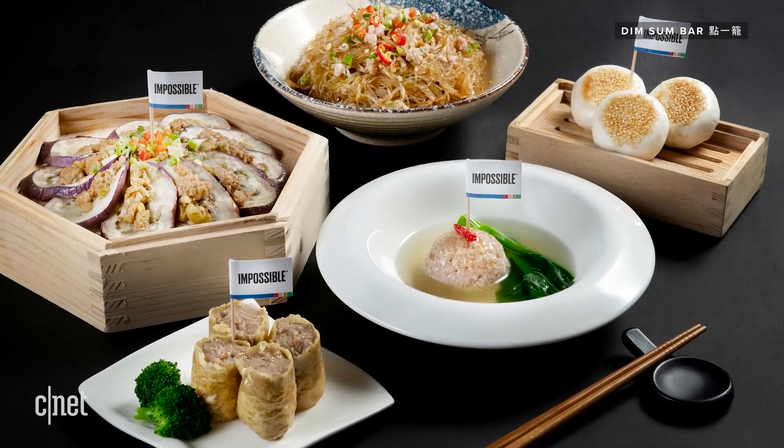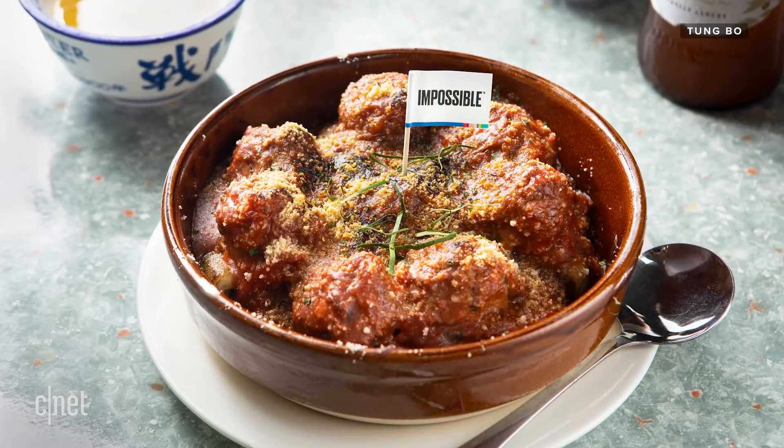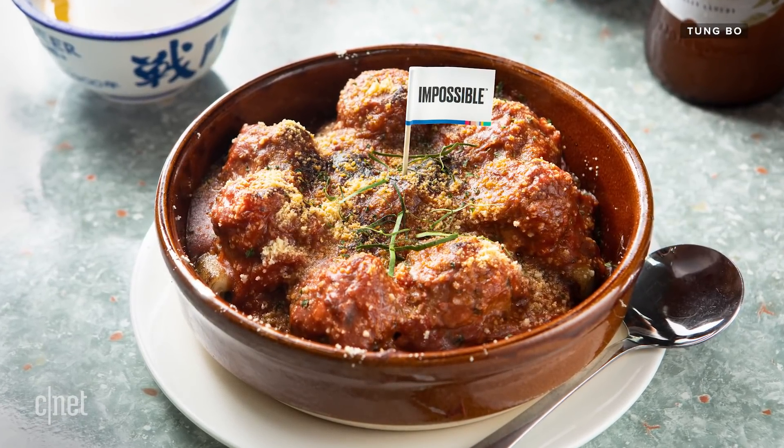Although Impossible Pork will only be available at a handful of dining locations to begin with, restaurants in Hong Kong and the U.S. can now order Impossible Pork through major food service distributors. That means you may soon have the chance to try the product no matter where you live.